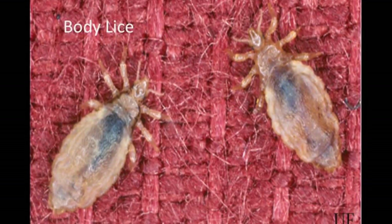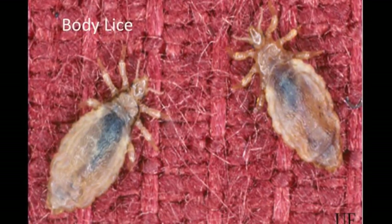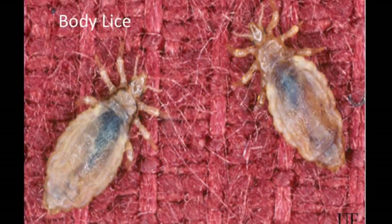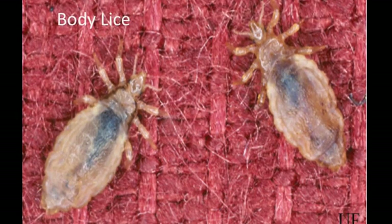Body lice, also known as Pediculus humanus humanus, is a louse that lives in the folds of clothing and feeds on human blood. Before we get started, let's get a good look at just what these little buggers look like.